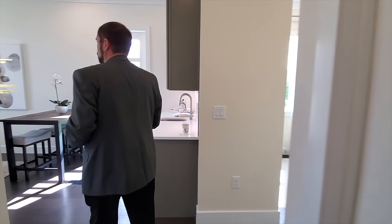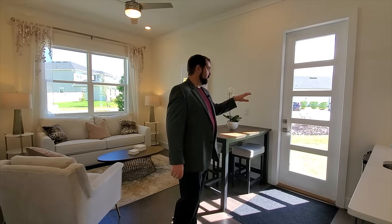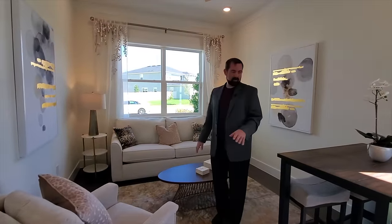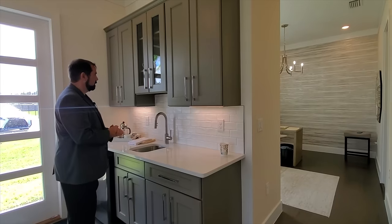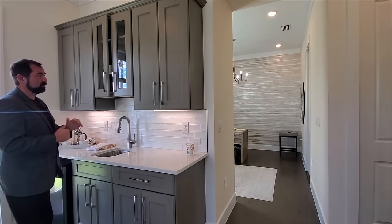There will be a door here — it's currently off because this is a model home — but this could be used as a next-gen suite. There's an exterior door so someone can come in and out without entering the main home. You'd have your own living space here: put a TV on the wall, have a living room, a little dining area, and a kitchenette with a refrigerator and sink.